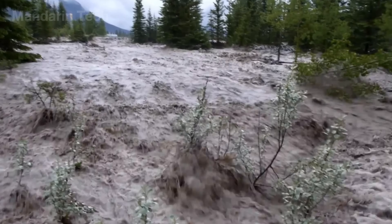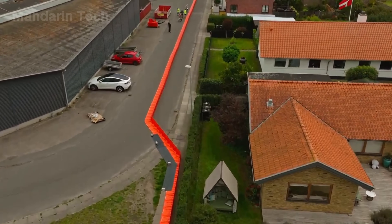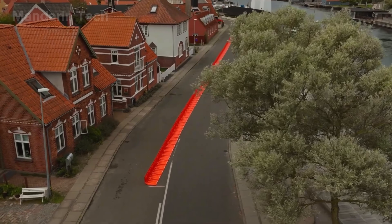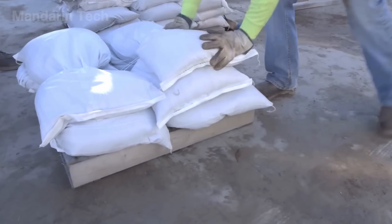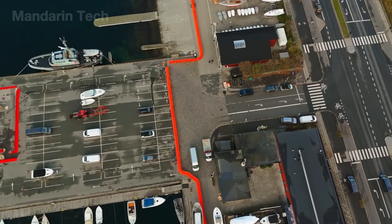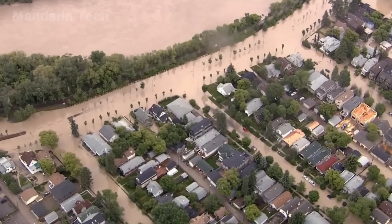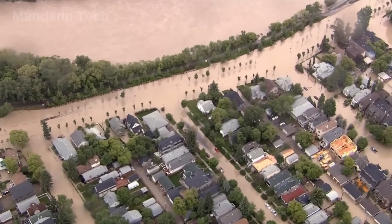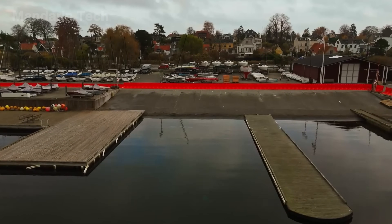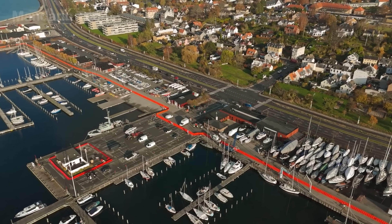As floodwaters rise, the weight and pressure of the water itself create a natural anchoring force that holds the barriers firmly in place. This allows EZ-Wall to be deployed within tens of minutes to a few hours, rather than days like sandbags or temporary levees. The system is particularly effective for urban flooding caused by heavy rainfall, storm surges, or rapidly rising rivers. A key advantage is reusability — once the water recedes, the modules are washed, stacked, and returned to storage, leaving no waste or long-term impact on the site.